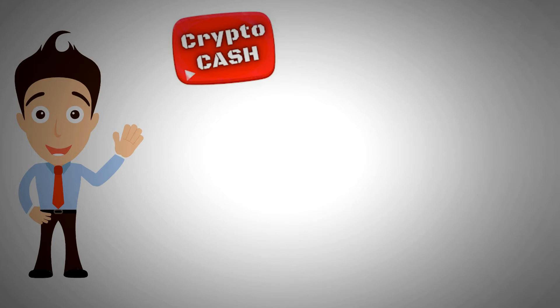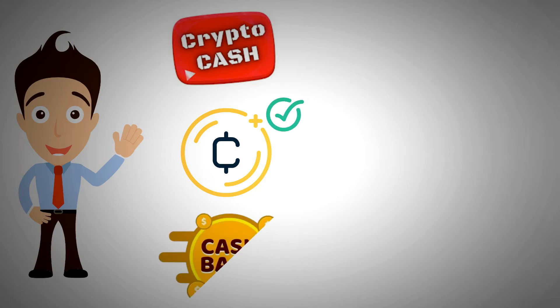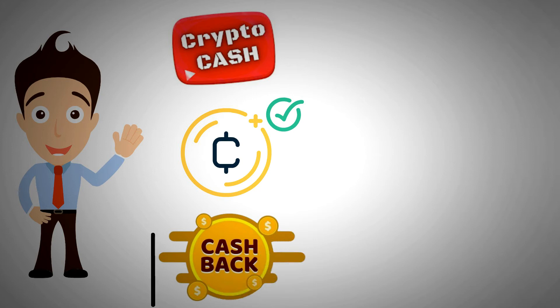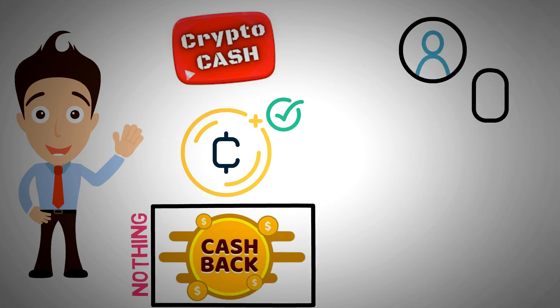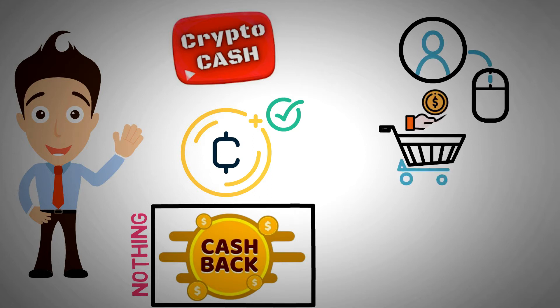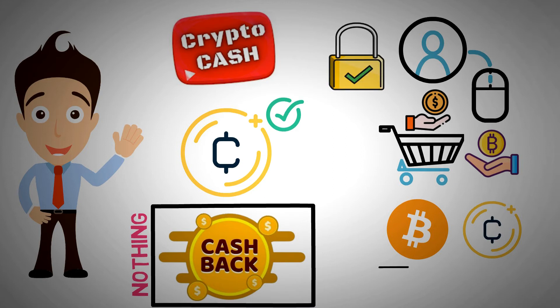Hello everyone, welcome back to Crypto Cash, where we go over different ways to make crypto. Another awesome option to get free crypto without any further effort is to get crypto cashback. It doesn't get much better than this — everyone can use it for nothing. A cashback free account allows customers to buy and pay as they normally would, but they will be rewarded in crypto for every transaction they make. To receive free Bitcoin or crypto, this is the simplest and safest method.